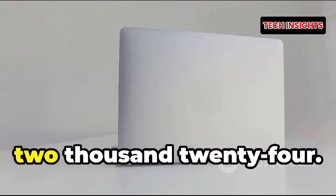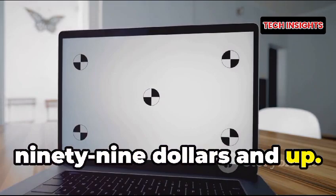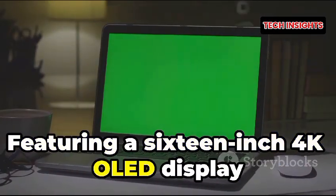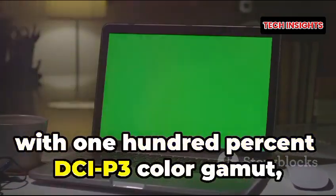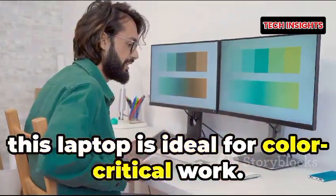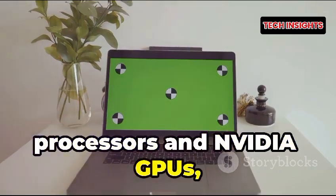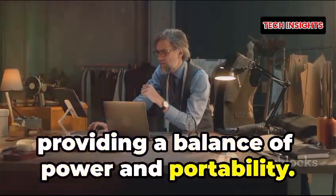Number ten: Gigabyte Aero 16 OLED 2024, priced at $2,299 and up. Featuring a 16-inch 4K OLED display with 100% DCI-P3 color gamut, this laptop is ideal for color-critical work. It's equipped with the latest Intel processors and NVIDIA GPUs, providing a balance of power and portability.